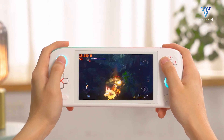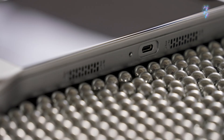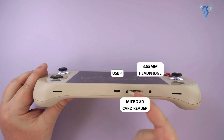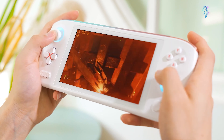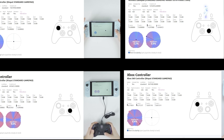The Aya Neo Pro keeps things simpler but still offers the essentials. It features a USB-C port with power delivery support, a microSD card slot for expandable storage, and a 3.5mm headphone jack. Notably, the Aya Neo Pro lacks an HDMI port, so connecting to an external display requires a USB-C adapter.